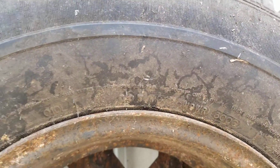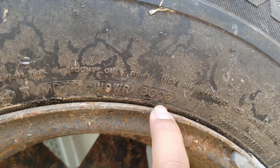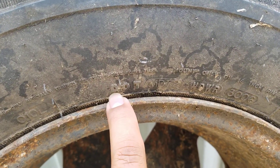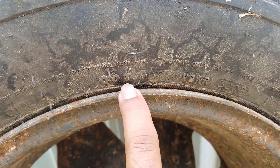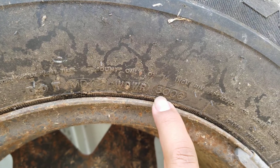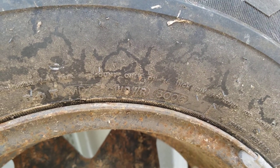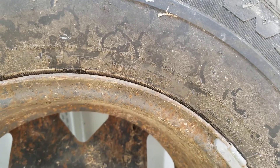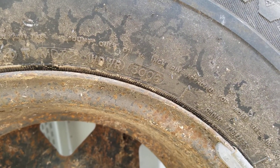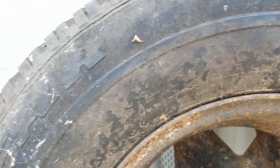I want to show you the date it was produced — it was made in 2006. Tires made in the USA will have a DOT and then a bunch of numbers about where they were made, and then the week and year. This one shows the 38th week of 2006. Today is 2019, so this tire is older than ten years.